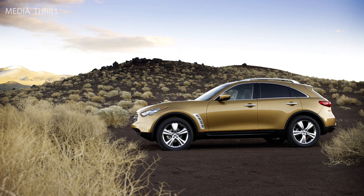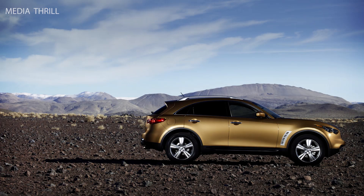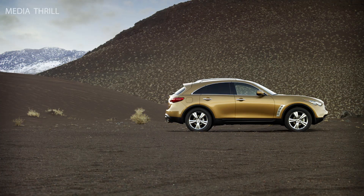Transmission: it comes with a 7-speed automatic transmission with manual shift mode. Performance: the FX35 can accelerate from 0 to 60 miles per hour in approximately 6.6 seconds.